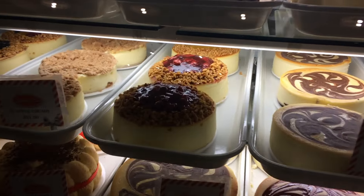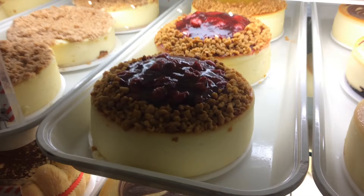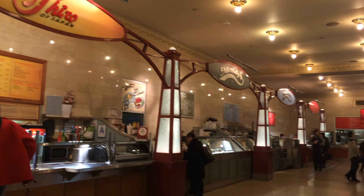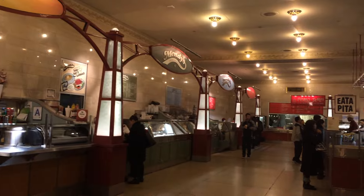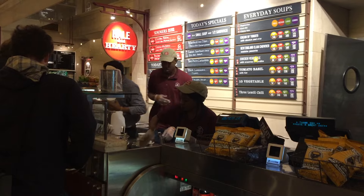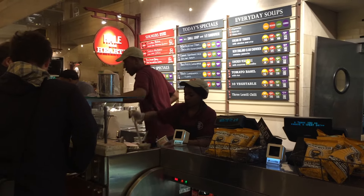Notice the price of the apple crumb on the left — it's around $21.50. Hale and Hearty is pretty cool; it's kind of like Subway for salads, and they also have soup.